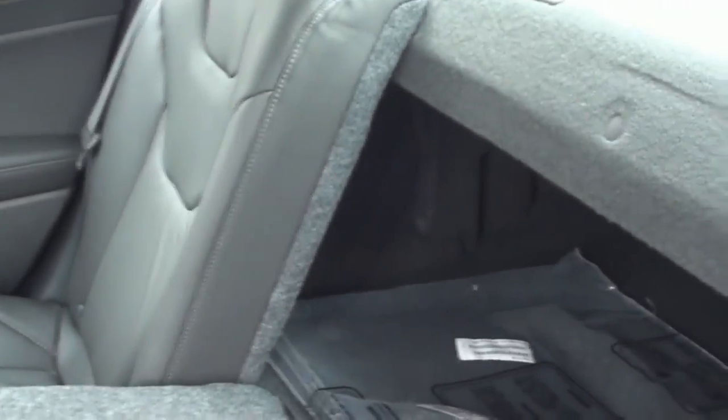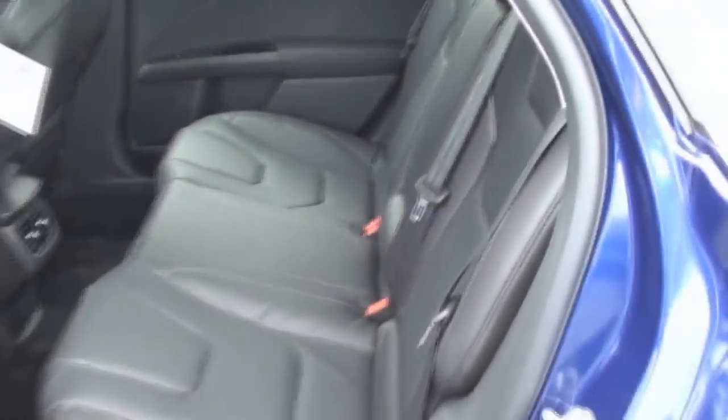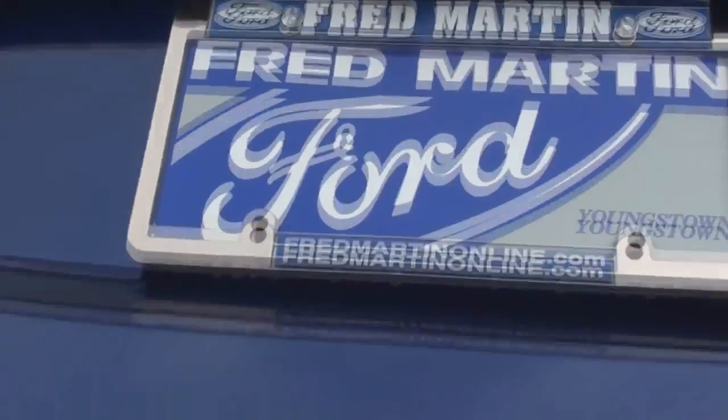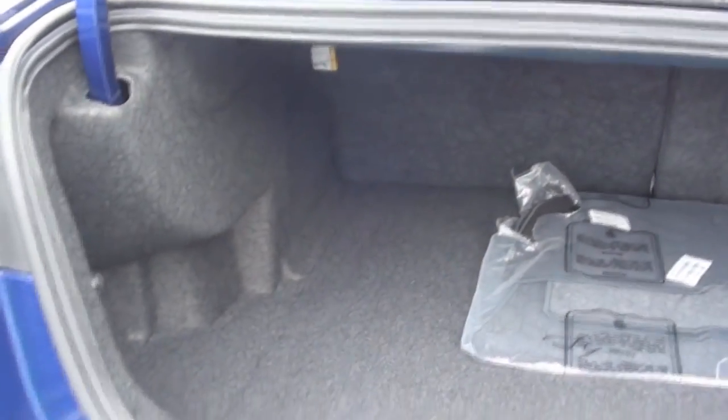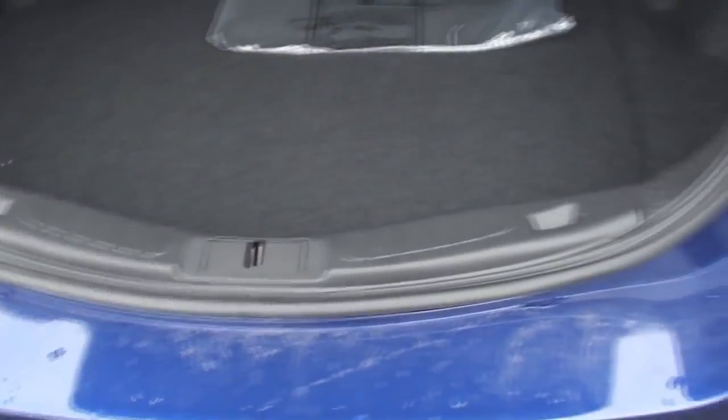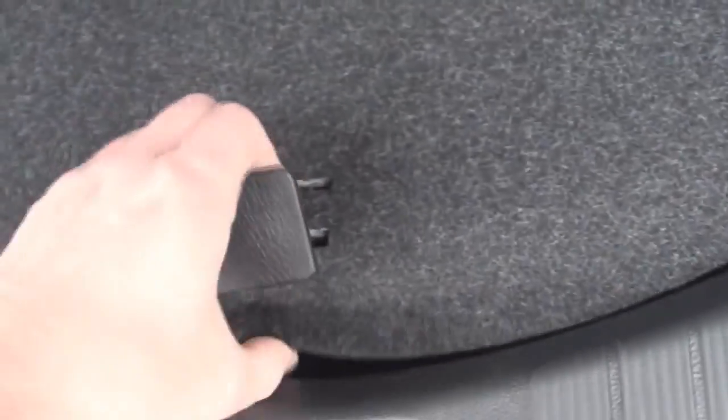To fold down the rear seats, just pull on the top tabs. The trunk opens up to reveal 16 cubic feet of cargo room. Under the floor sits the spare tire.